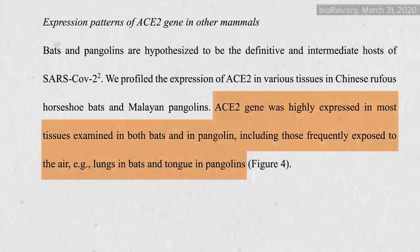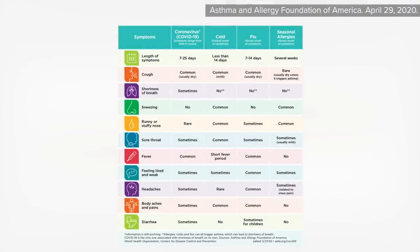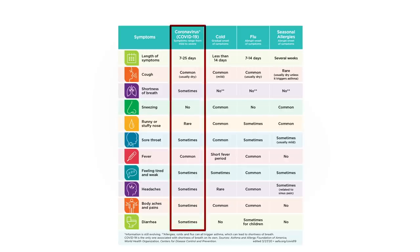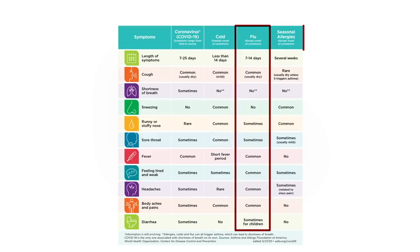Though in pangolins, ACE2 is found on their flicking anteater tongues. Here's a chart that can help you differentiate between COVID-19, the common cold, the flu, or seasonal allergies.